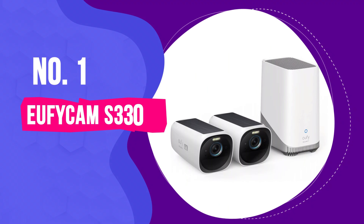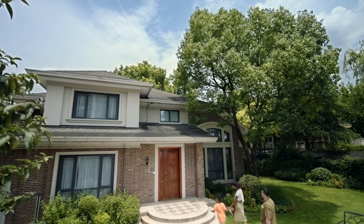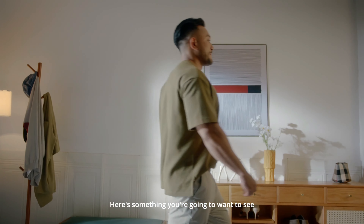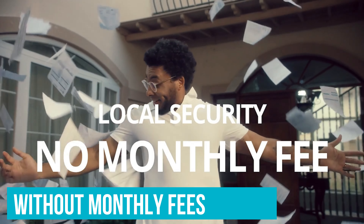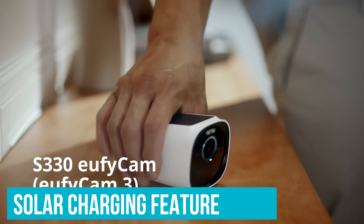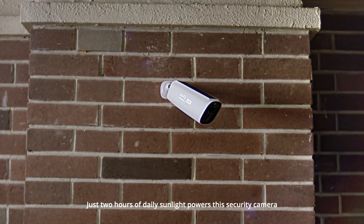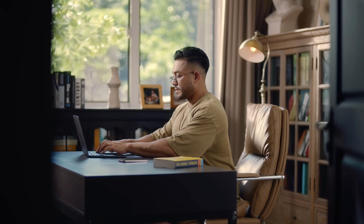Number 1: EufyCam S330 - Best Outdoor Security Camera Overall. The Eufy Security SoloCam S330 really hits the mark for anyone looking for a straightforward, no-fuss outdoor security camera. The best part is that this model says goodbye to monthly fees, making it a smart one-and-done purchase. What stands out is its solar charging feature — just pop it in a sunny spot, and you're pretty much set. You won't be climbing up to change batteries or dealing with wires.